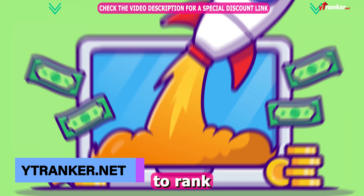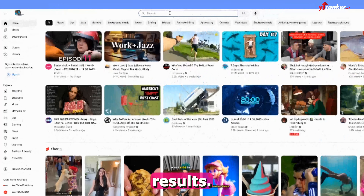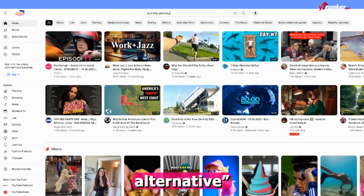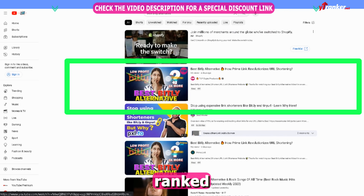In this video, I will show you how to rank your video with a specific keyword and find it in the top 5 YouTube search results. If you just type in 'best bitly alternative' into the search bar, you will see that the first video that comes up was ranked by YT Ranker.